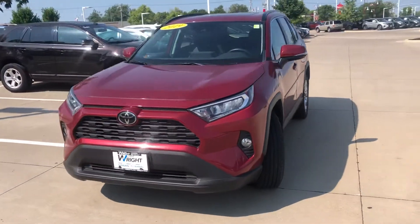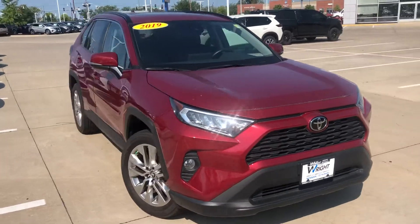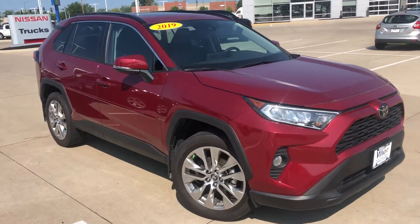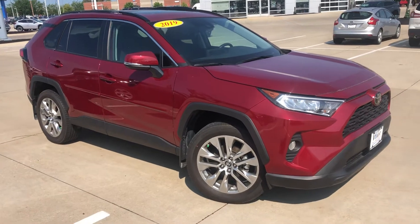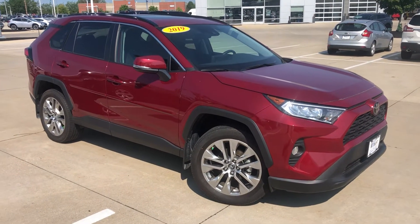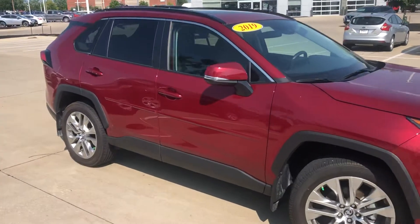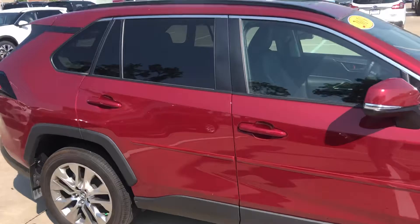Hi, this is Julian Keller with Daybright Subaru and I have our 2019 RAV4 here for you to check out. This is going to be a 2019 RAV4 XLE. Not exactly sure what XLE stands for but I'm just gonna take a wild guess and say that it stands for Extra Loaded Up Edition, because this thing is loaded up with tons of extras and tons of fun things to play with.